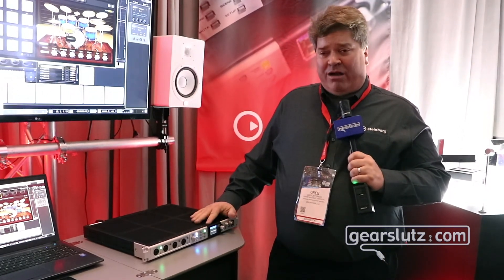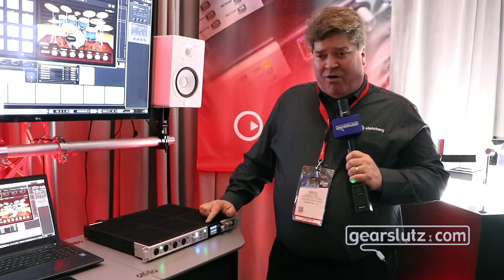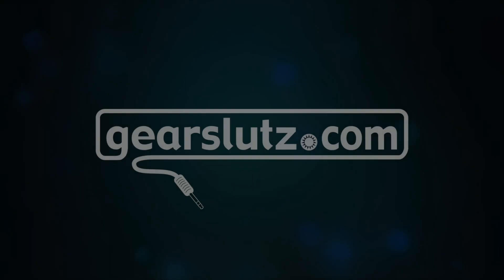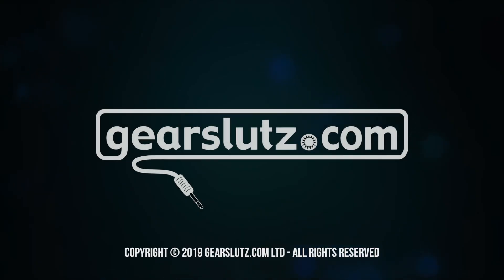For a unique 32-bit analog conversion at a 384k sample rate, it's really setting a new paradigm for audio interfaces.